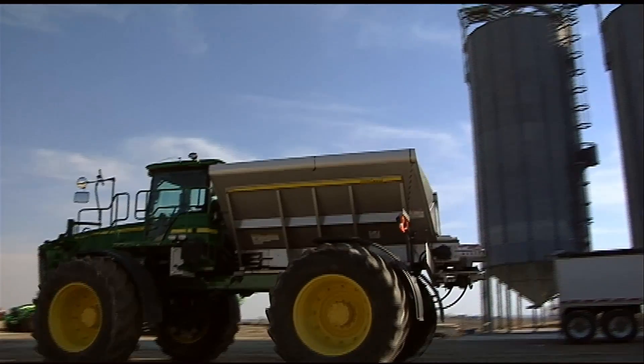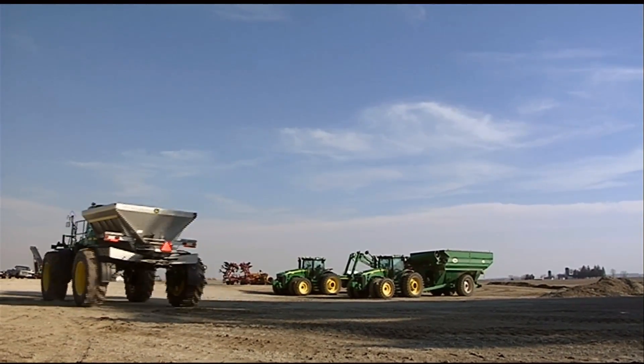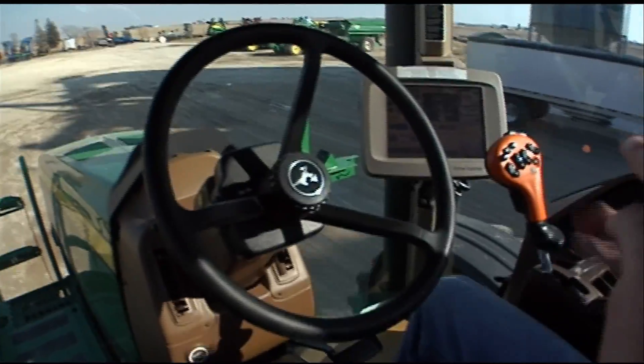Day in, day out would be fixing computer problems, getting computer data ready to go, troubleshooting all the technology equipment inside the tractors, making sure everything is working great.